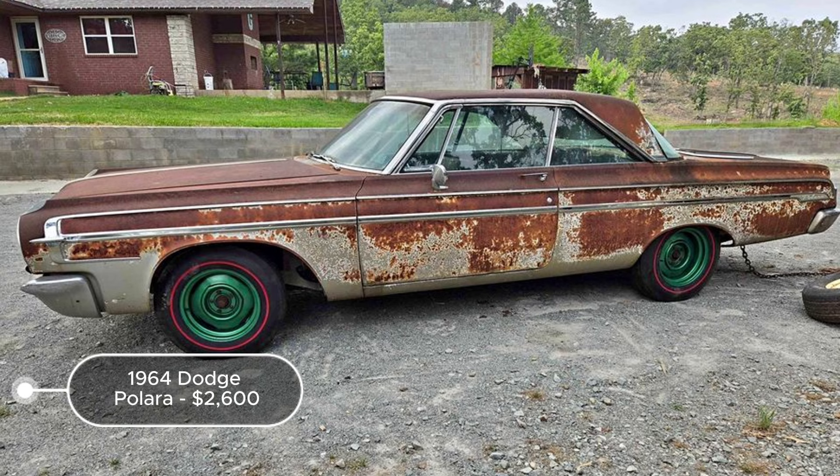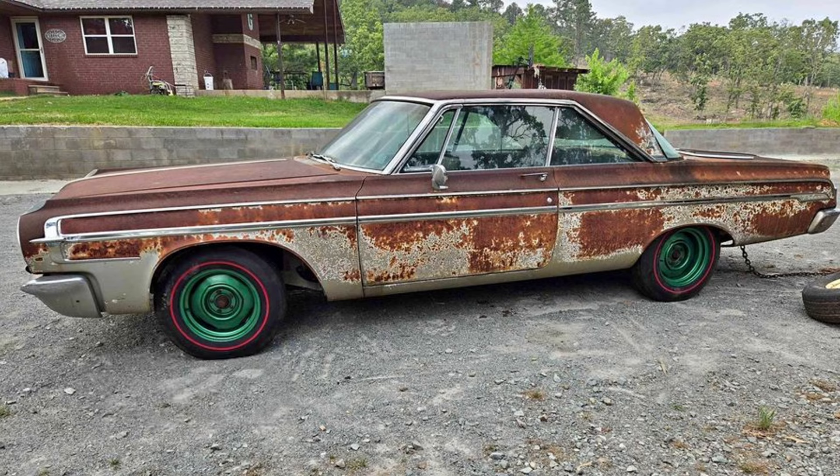Despite the extensive work needed and the missing title, the Polara's classic appeal and potential make it a viable candidate for dedicated restorers willing to invest time and resources.